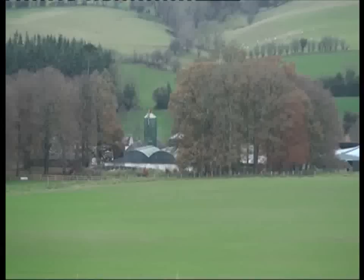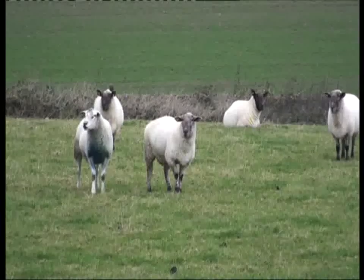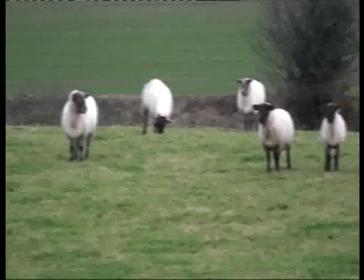Today we're on the farm with John Kelly in Baltinglass, County Wicklow. John farms 505 ewes and 190 ewe lambs on 58 hectares. Today he's going to tell us a bit about his farm. John, could you tell us a bit about your farm here in Baltinglass?